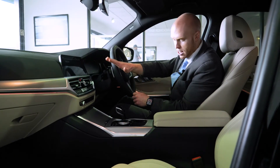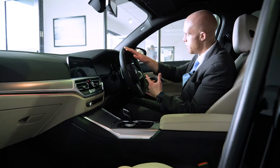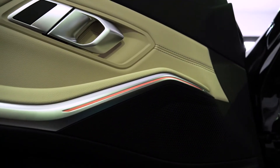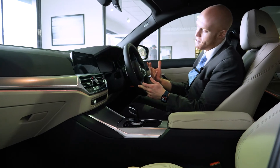You get a lovely sleek centre console here with all the buttons that you would need, whilst not over-complicating things. And of course the new ambient lighting, which you can set to various different colours and brightnesses depending on your preferences and how you want the car to look and feel.